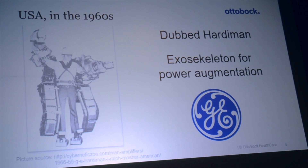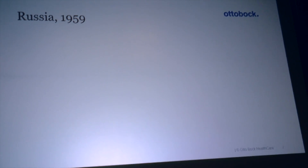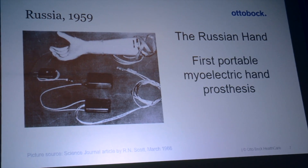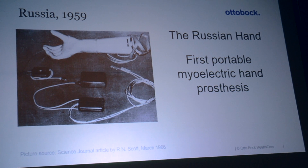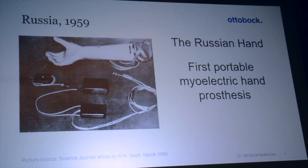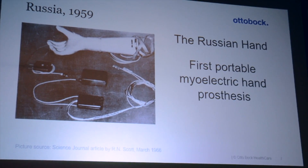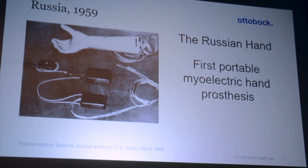Another thing you're probably not so familiar with is what happened in Russia at that time. They were taking a totally different approach toward robotics. At that time, people were developing the first bioelectric hand that was transistorized and therefore portable. In this picture you can see the battery pack in the middle and the control electronics at the bottom. I think this is the first example of a fully wearable robotic device.